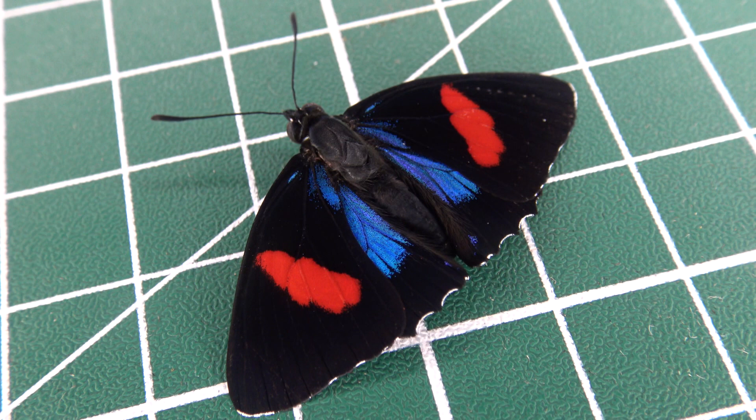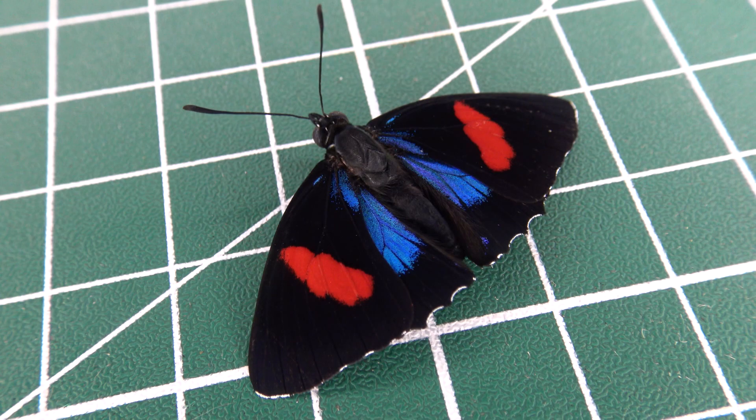Reportedly, the host plant of this butterfly is something known by the scientific name of Ceriana, from the Salpindaceae family.